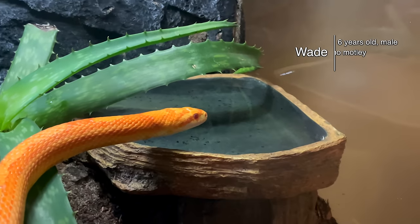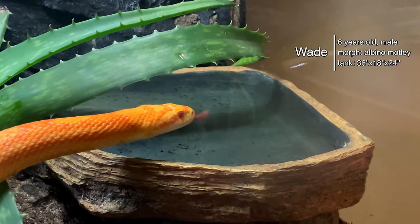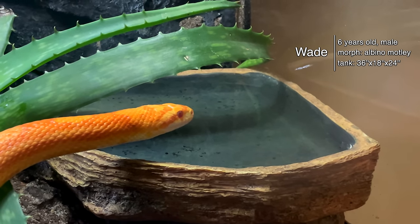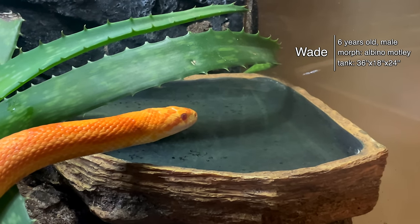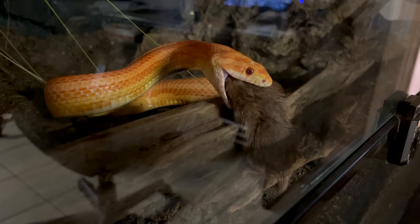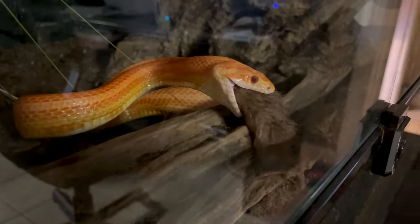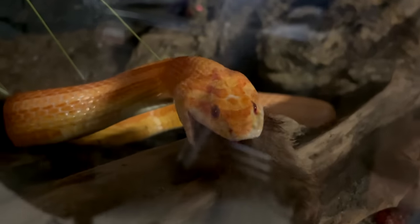Next up we have Wade the corn snake. He is also recently upgraded to a naturalistic setup — it's not bioactive, there's no cleanup crew or beneficial bacteria in the soil, but it's been fantastic. Corn snakes are really cool; he is moving all the time, always go go going. He is actually my stepson's corn snake and he's had him for three or four years now.